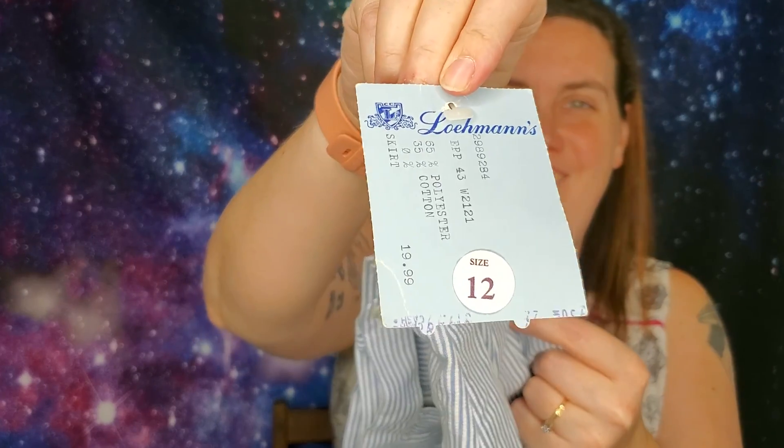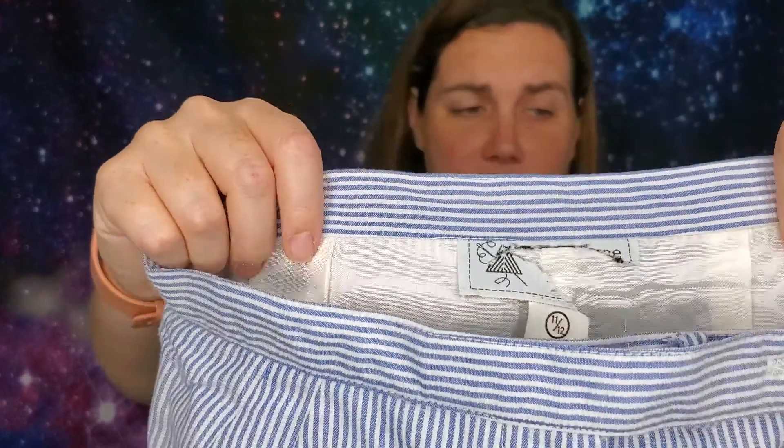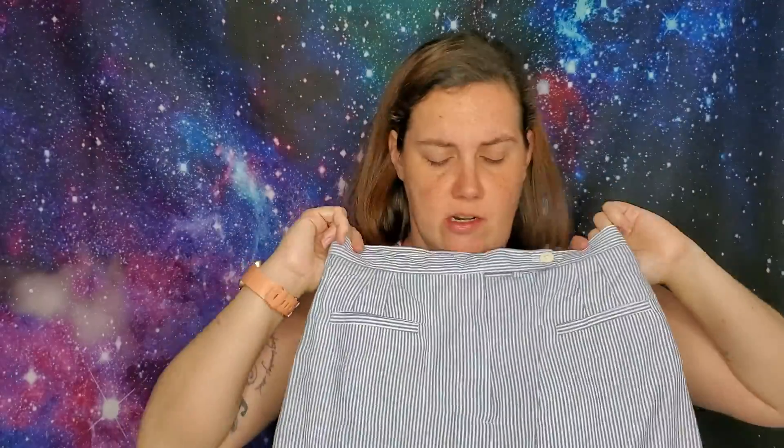This one is exciting because it still has the Loman's tag on it, and Loman's is a store that has not existed for a while. It was $19.99 at Loman's. Unfortunately the brand tag has been cut out, but it is just a seersucker pencil skirt. It does have a little stain on the back, unfortunately — I haven't tried to get it out. Dead stock is what you call that. It's a size 12, but this is absolutely not a size 12 today — I would say maybe a six or an eight.